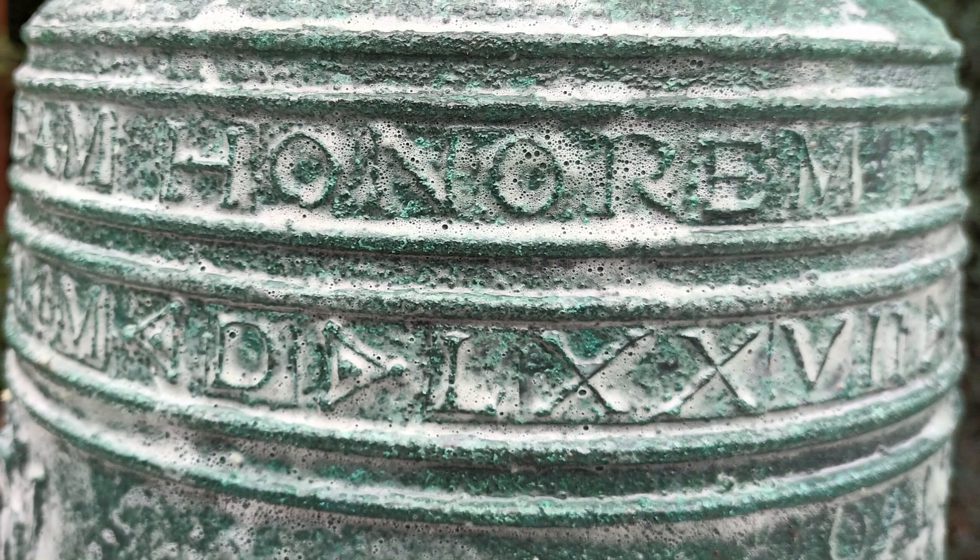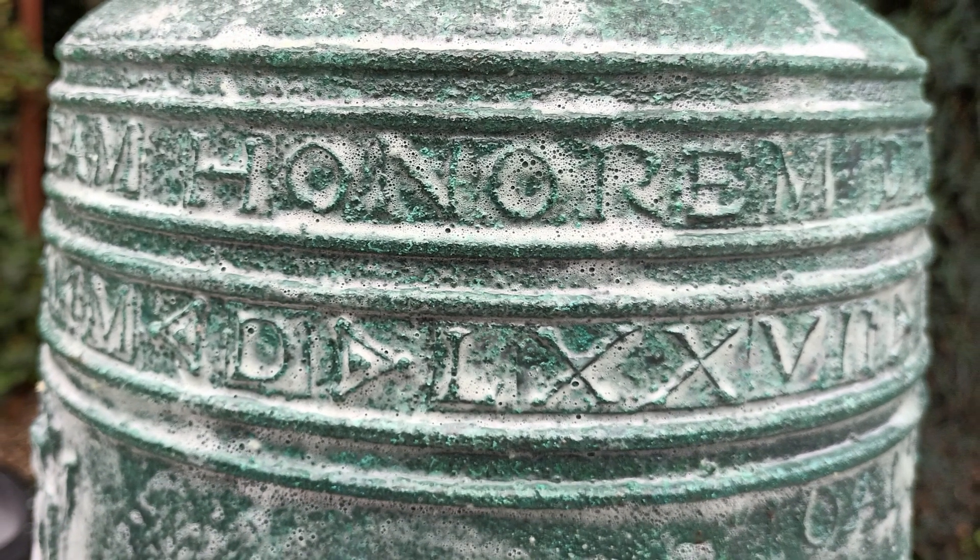It's interesting to note that the bell has a date cast into it reading MDLXXVII, which gives us 1577. However, this only adds to the mystery because bells of this date are normally more like the church bells we see today. This bell's profile is more consistent with bells you'd expect to see from the 12th to 14th centuries.